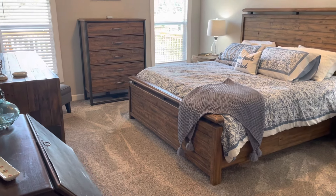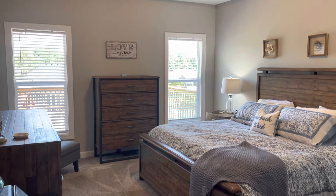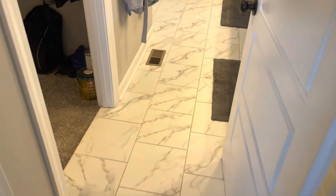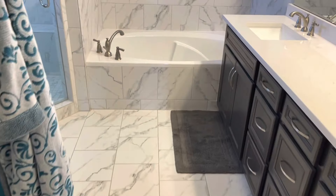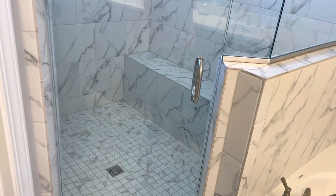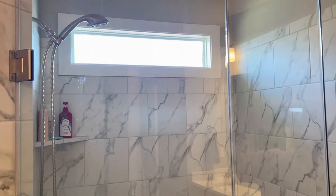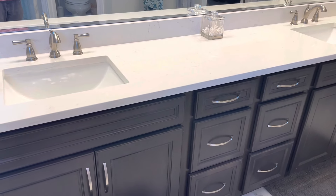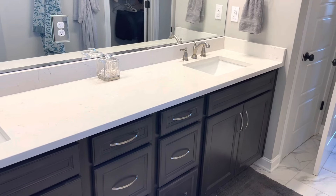The large primary bedroom has carpet and tray ceiling, and the primary bath features a walk-in closet, tile floors, tile tub and shower surround, an oversized shower with a seat, a transom window, a raised vanity with dual sinks, and solid surface countertop.